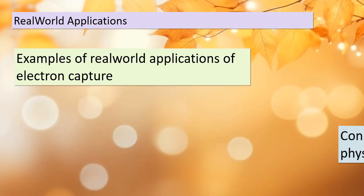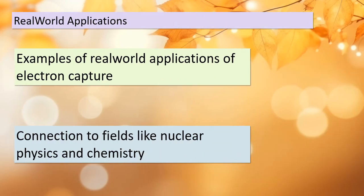Electron capture isn't just a theoretical concept — it has practical applications in the real world. We'll explore some of these applications, which extend into fields like nuclear physics and chemistry. Understanding electron capture can help us harness its power for various purposes.